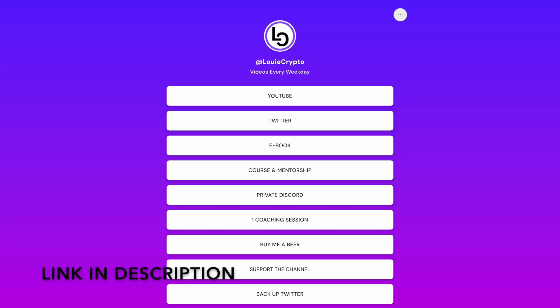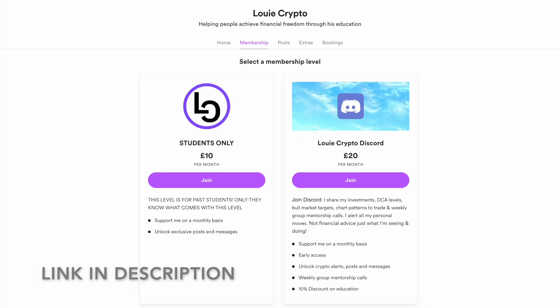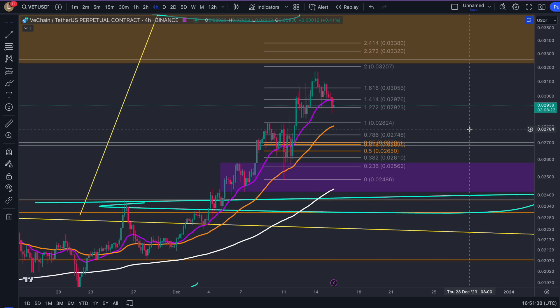If you want to learn how to trade just like me, join the community — click the private Discord link, sign up through this membership level, and you will gain access to weekly group mentorship calls for free.